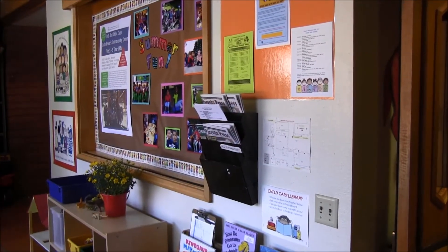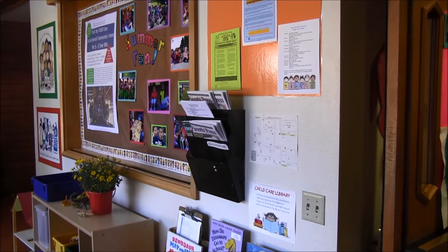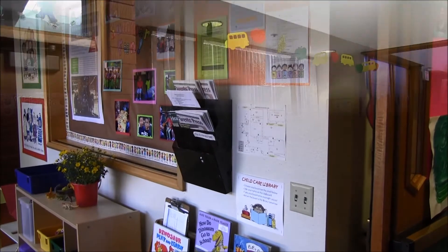This is our lobby area. This is where the parents can stop and look at a photo of their children, or they can check out a book to take home with their child.